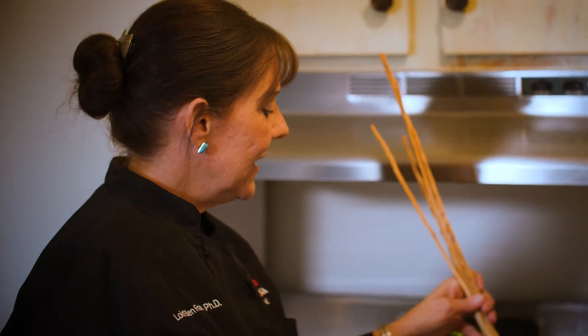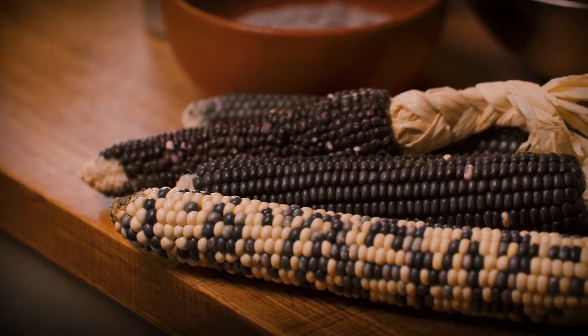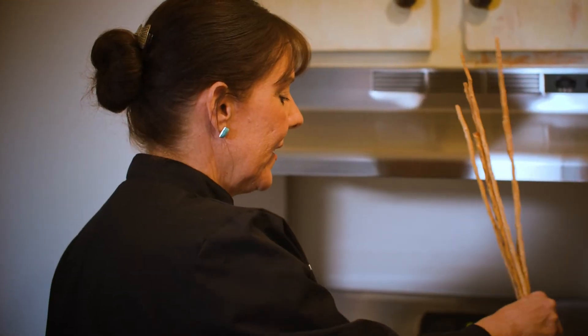Now we're going to make the next layer, and I'm going to use white corn. Corn is our mother. Corn is sustenance. Corn is maiden. She's healer. She's our sister. Corn is very sacred, and so we honor the corn when we cook it.